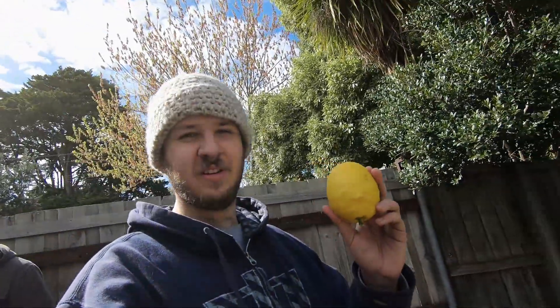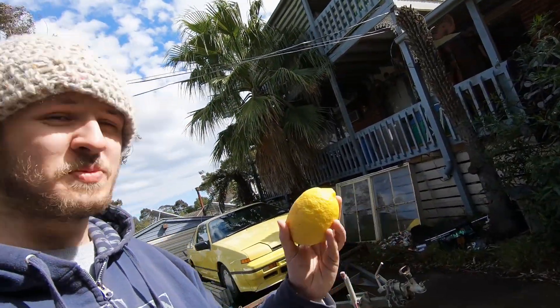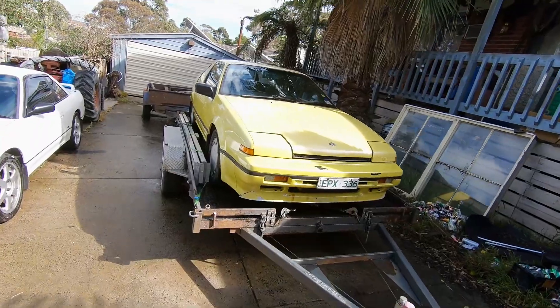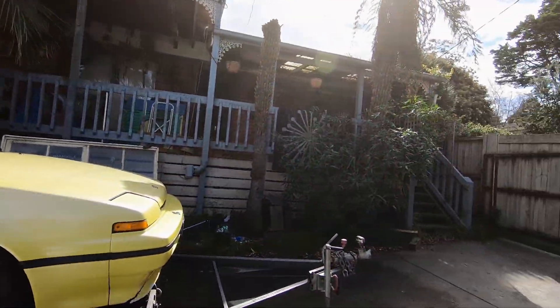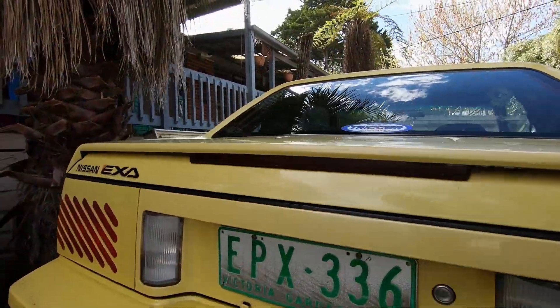Guys, what have I bought? It's pretty neat, it goes pretty well, and it's faster than my other cars. Say hello to my new thing — the Nissan Exa.